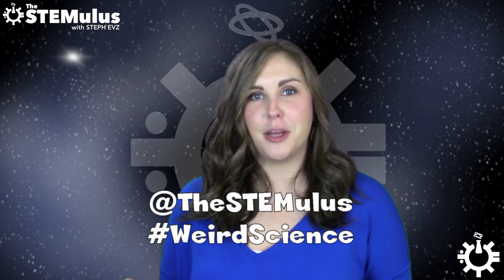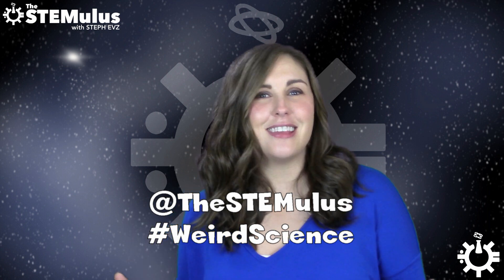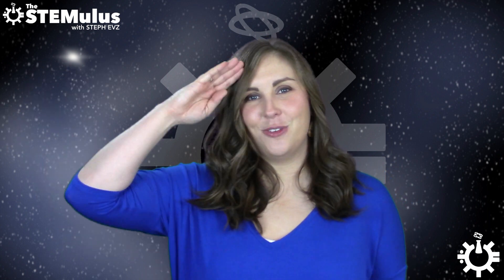If you've got any burning questions about a super weird science topic, send them my way in the comments down below, on the Stemulus Facebook page, or on Twitter at The Stemulus using the hashtag #weirdscience, and I just might make it into a video. But with that, I hope you all have a wonderful rest of your week. Stay well, stay awesome, and I will see you next time.